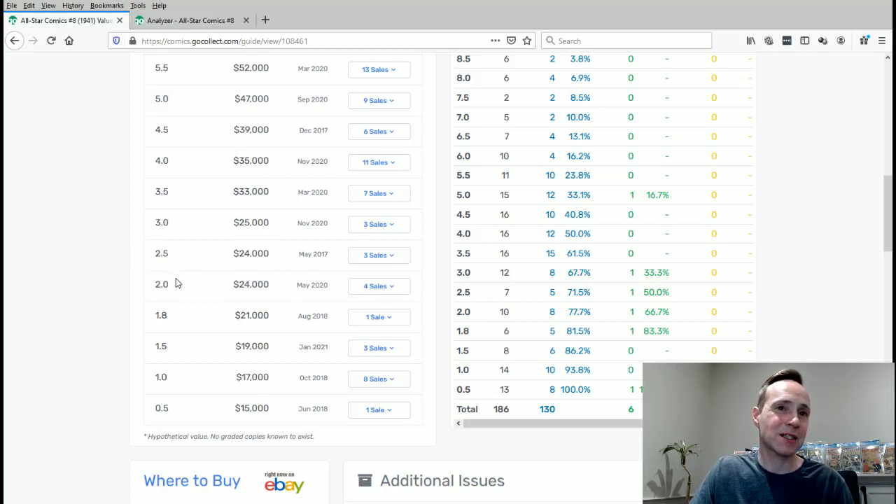You'll notice there haven't been any recent sales of the 2.5. The next nearest one is a 2.0, which had a sale in May — before the movie came out, so somebody bought at the top of the market. It's almost the same price as a 2.5, so probably the 2.5 has some room to grow, but you never know. It's a fairly pricey book altogether. I actually did well on my investment — I paid $15K and it's worth $20,000 to $24,000.